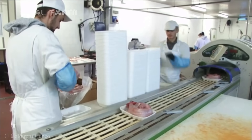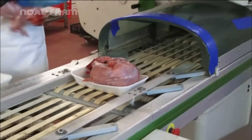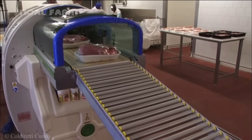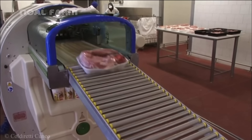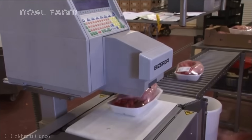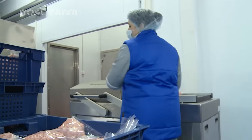By aligning with modern consumption trends, rabbit meat — a clean, low-fat, high-protein food — is becoming increasingly popular in the market due to its high nutritional value and suitability for various healthy diets.